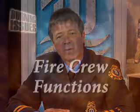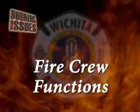Hello, and welcome to Burning Issues, the only program that provides you with a regular glimpse inside the Wichita Fire Department. I'm Captain Stacey Westby, and in this episode we'll talk about the various functions and duties of fire crews during an actual firefighting incident. Our guests today are Captain Jeff Taves and Mike Russell with the Wichita Fire Department.